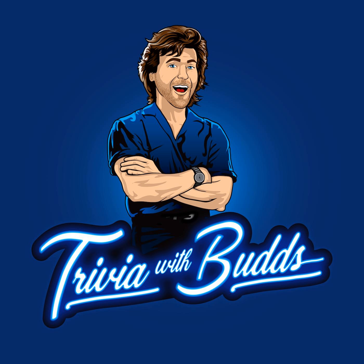Those are all your questions for the confidence round. We'll be back with the answers after this. Here we go with the answers for the confidence round. Thank you for giving these questions a shot.